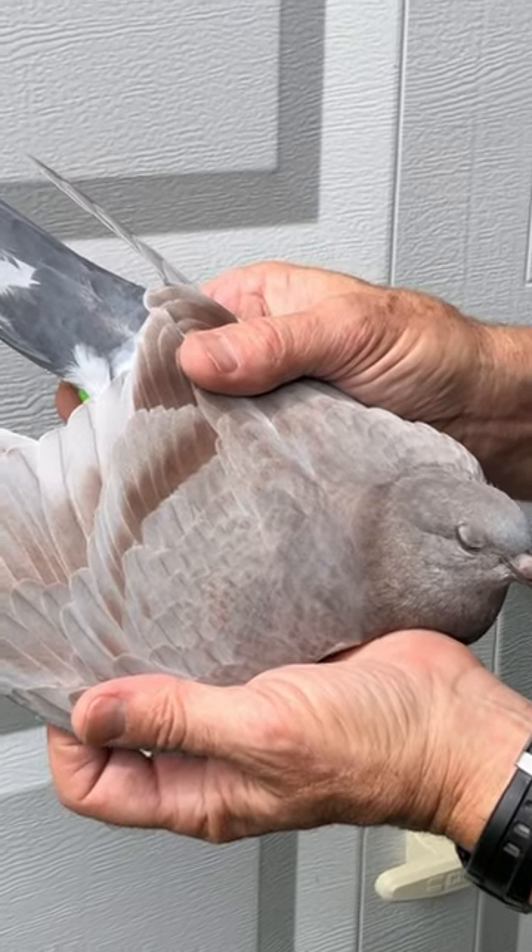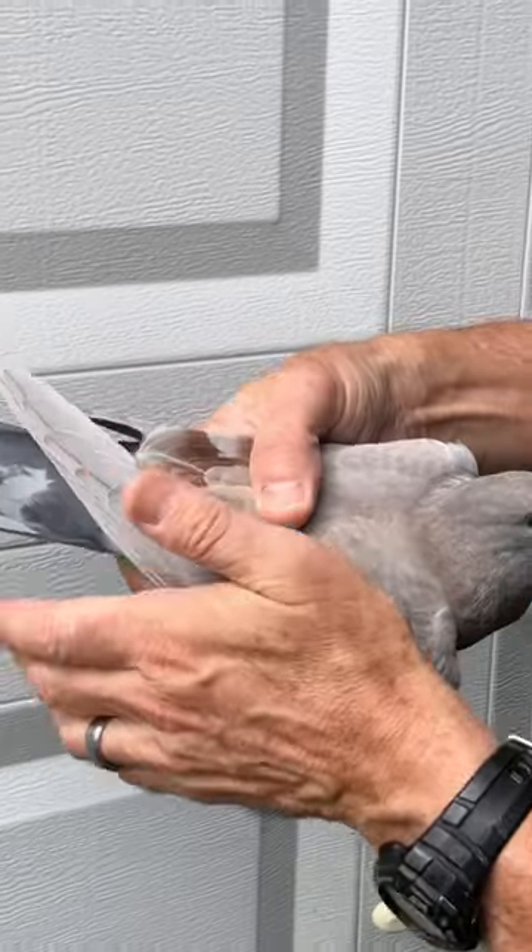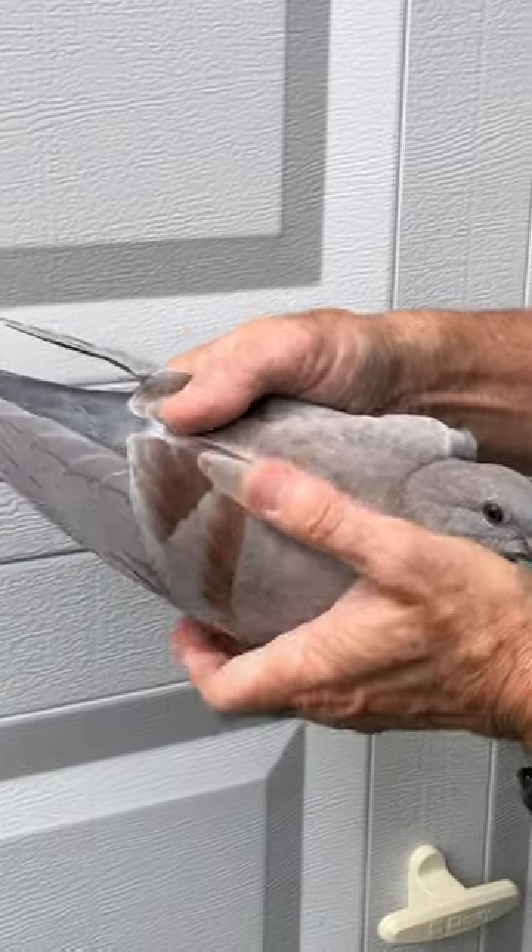In this video I'm going to show you a mosaic pigeon. I raised one last year from the same hen, different cock, that was half red, half blue check.